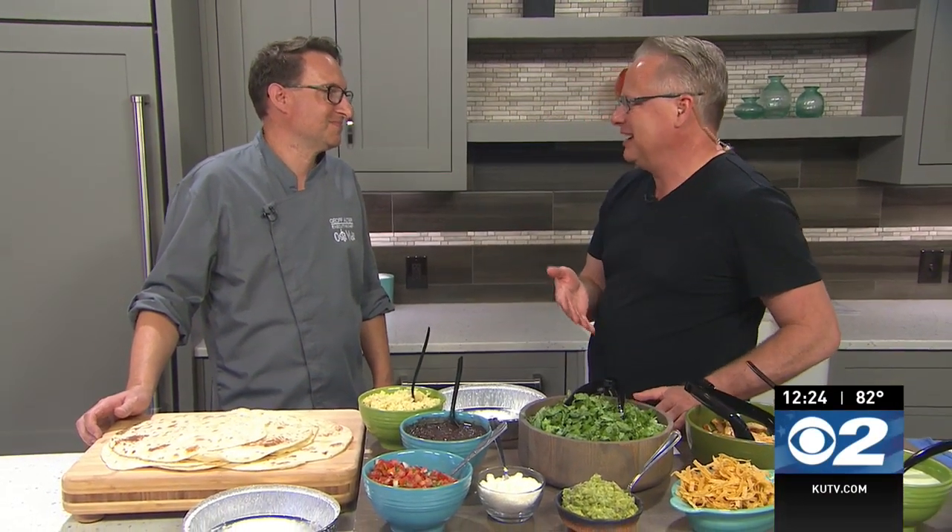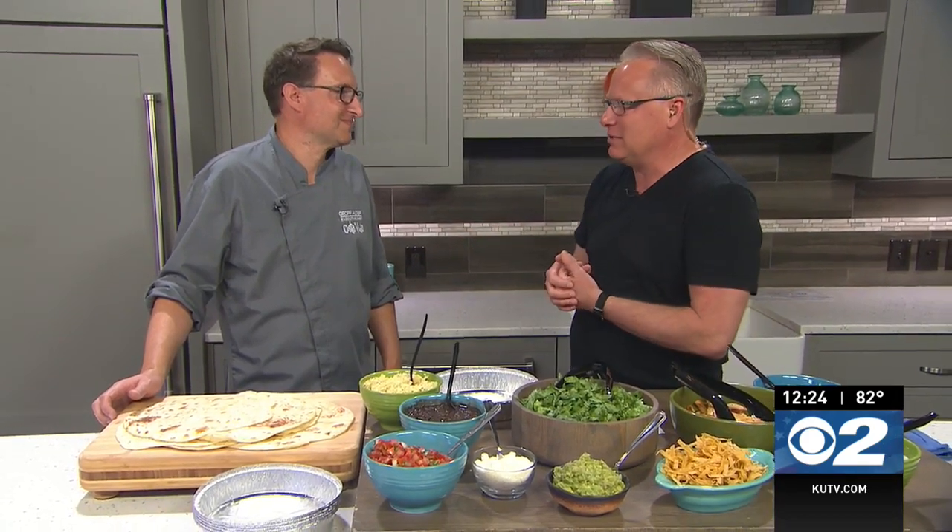Welcome back. Chef Brian has a little help today from Jeff from Costa Vida. He's been on Fresh Living numerous times and Costa Vida is one of everybody's favorite restaurants. We were reminiscing about when the one in Logan, Utah opened up. It was an amazing opening, and now they're at 100 stores — 100 today. That's kind of awesome.